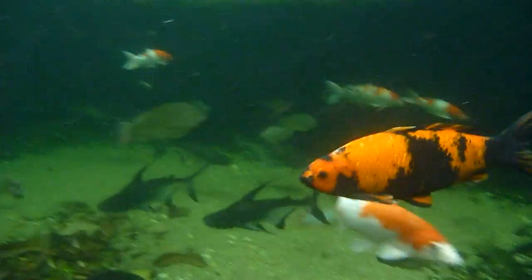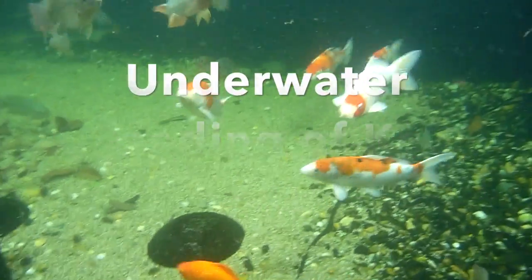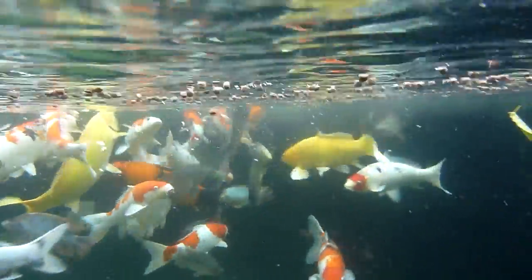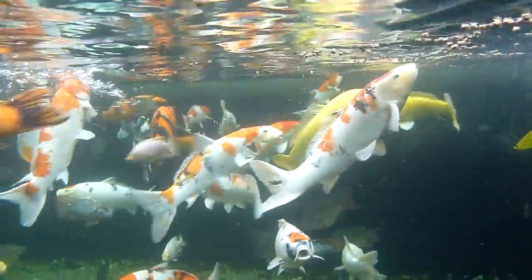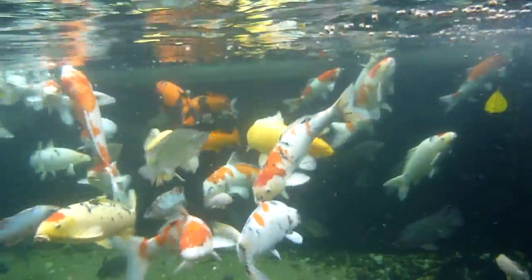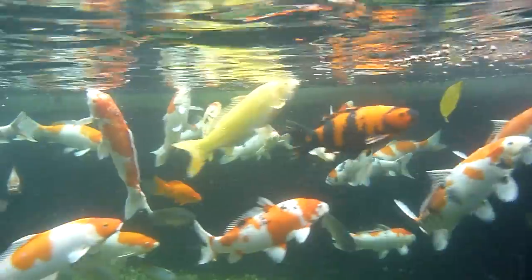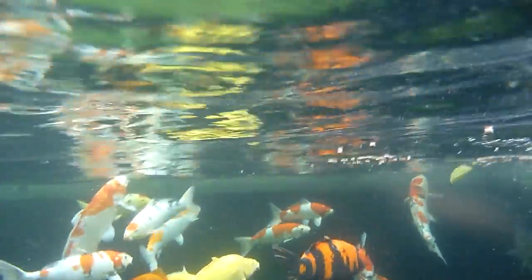Alright boys, we're going into the Koi pond. You guys can see here, I don't think I've ever shown underwater feeding on my Koi. I think the vast majority of them are imported from Japan. You see some Momotaros, some Shinodas, some Sakai fish, and all sorts of Koi.